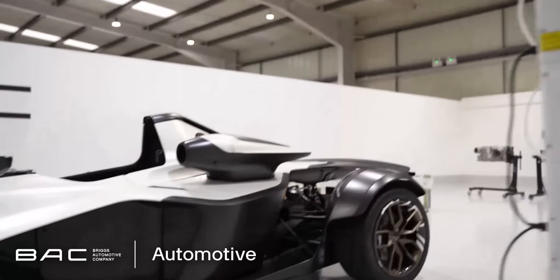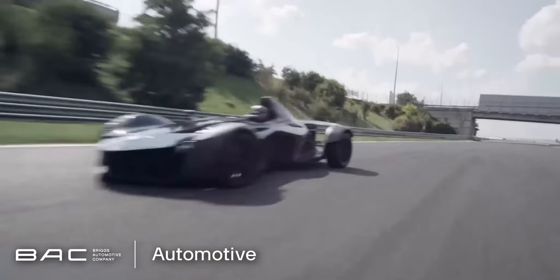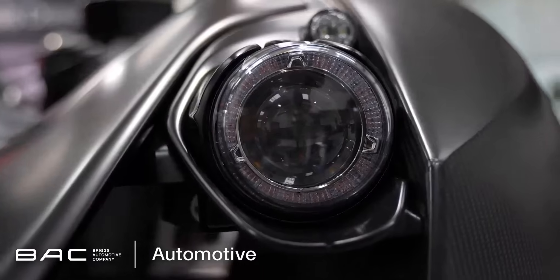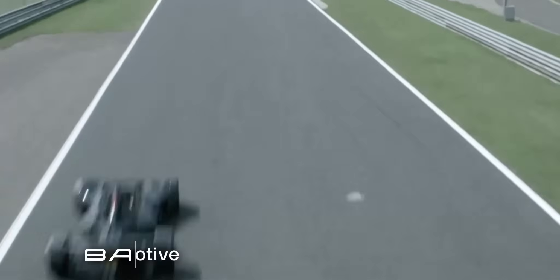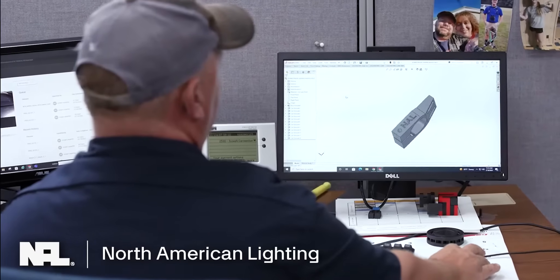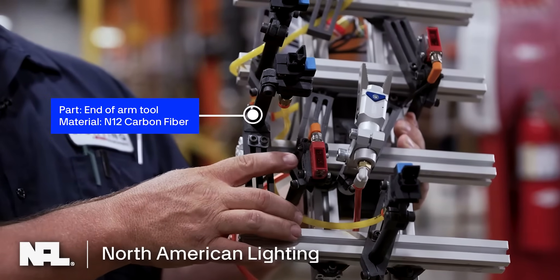We've really embraced 3D printing and the design freedom it's given us. 44 different parts of the car are actually 3D printed now. These are carbon fiber materials, which are strong and also lightweight for our supercars. We're finding that it's very easy to replace aluminum with carbon fiber.